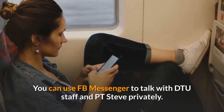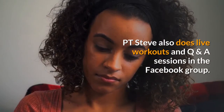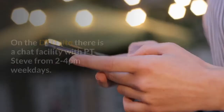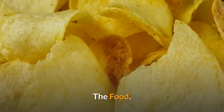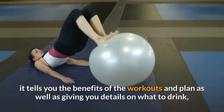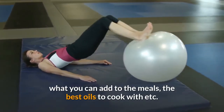You can use Facebook Messenger to talk with DTU staff and PT Steve privately. PT Steve also does live workouts and Q&A sessions in the Facebook group, and on the DTU site there is a chat facility with PT Steve from 2 to 4pm weekdays. The booklet tells you the benefits of the workouts and plan, as well as giving details on what to drink, what you can add to the meals, and the best oils to cook with.